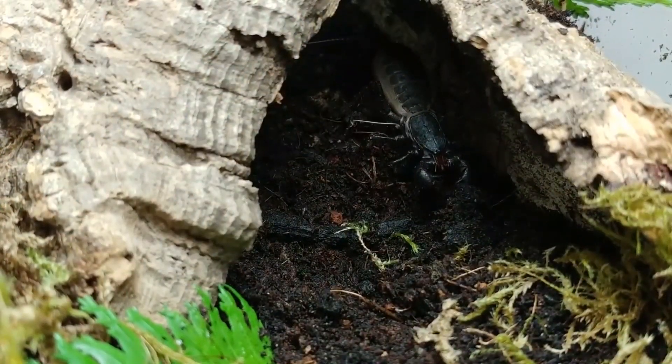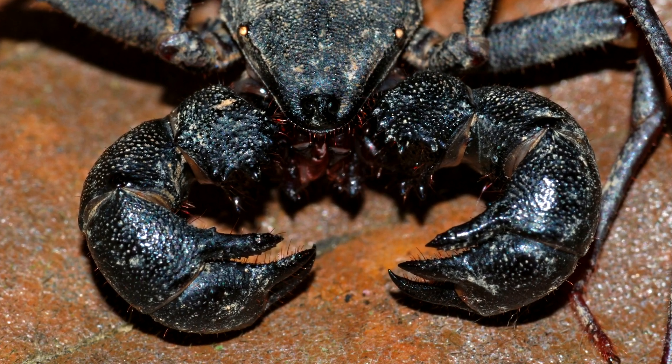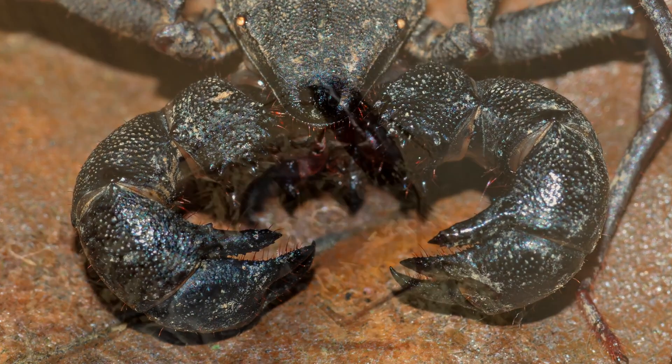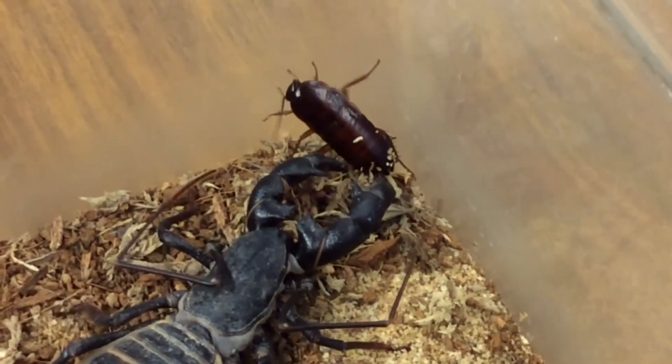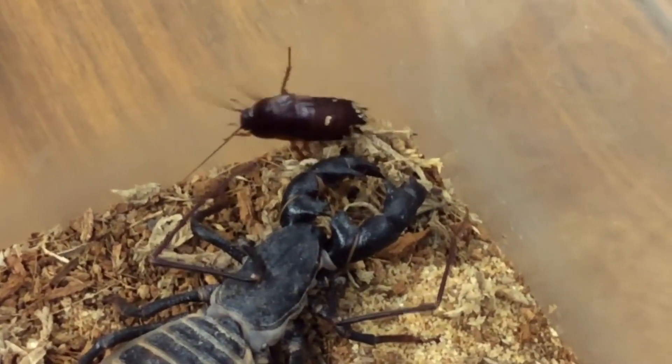Vinegaroons live underground in burrows they construct with their pedipalps — those terrifying grabby things at the front of their faces. At night, they'll emerge and seek out prey in the form of slugs, worms, other arthropods, and sometimes even young invertebrates like lizards.